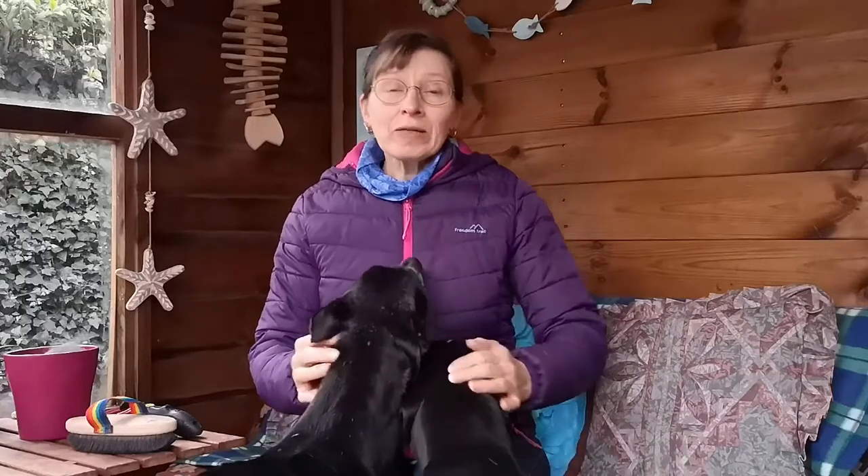One thing I've noticed about greyhounds over the years is how variable their coats can be. There are some differences by different colour of dog, but even within one colour such as black you can get different shades of black. Some dogs have a very fine sleek coat and others are really quite thick and fluffy in their coat.